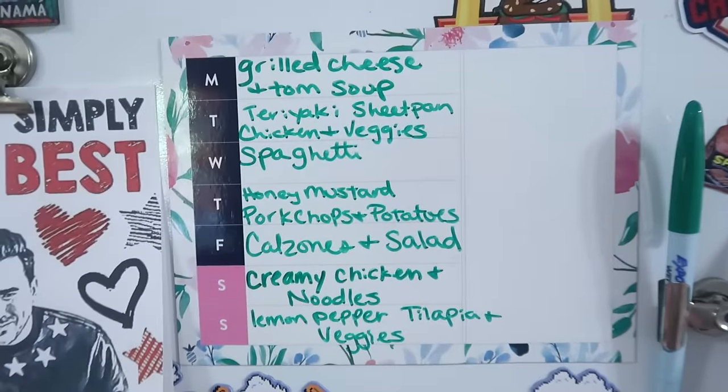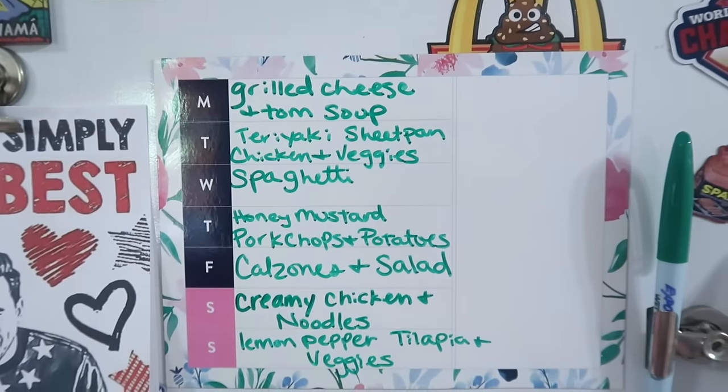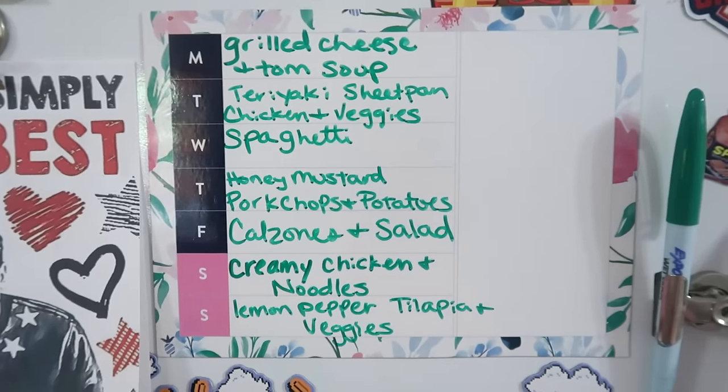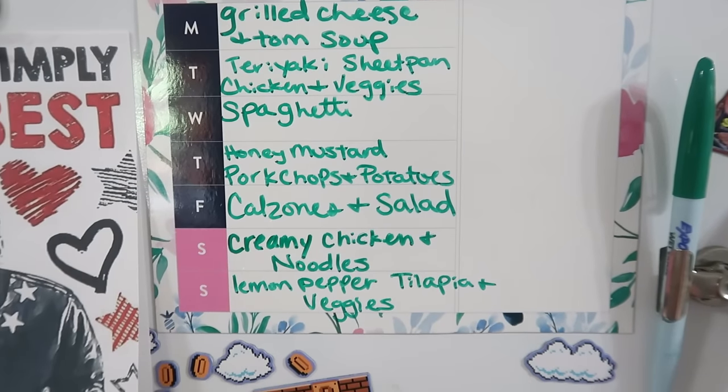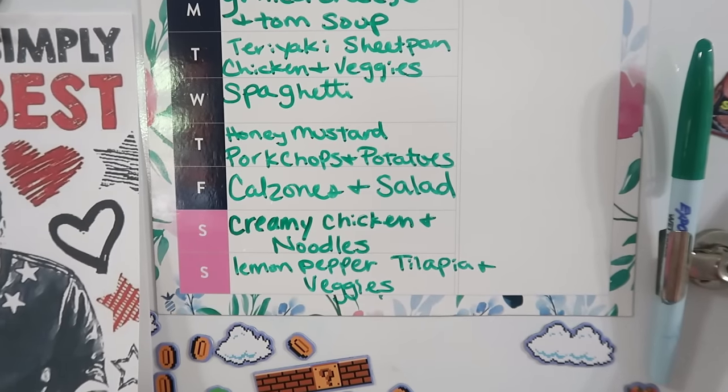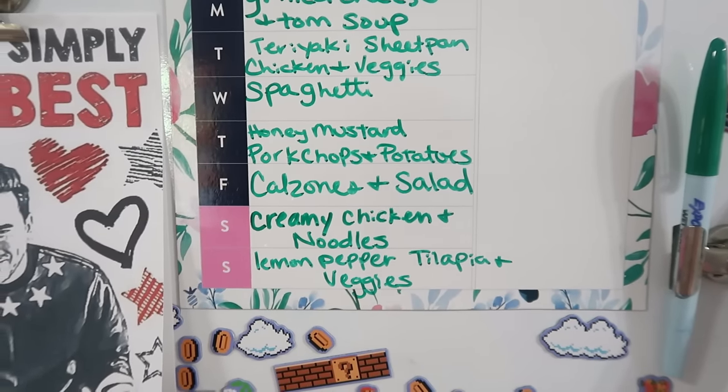Here is the meal plan for the week: grilled cheese and tomato soup, a teriyaki sheet pan chicken and veggies meal, spaghetti, honey mustard pork chops and potatoes, calzones and salad, creamy chicken and noodles, and lemon pepper tilapia and veggies.